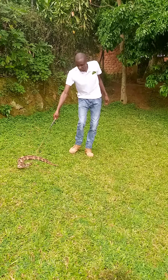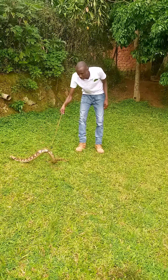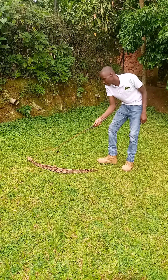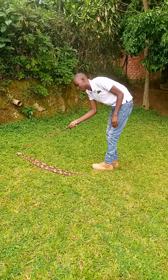It looks very dormant but it has a fast striking mode. Like all snakes, it uses its tongue to smell its surroundings — that's why when it moves it brings out its tongue.